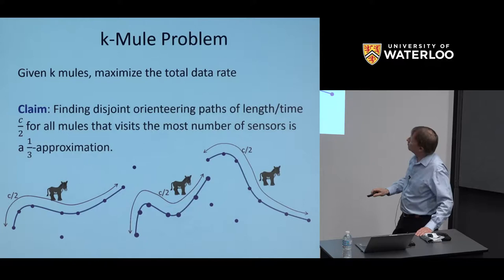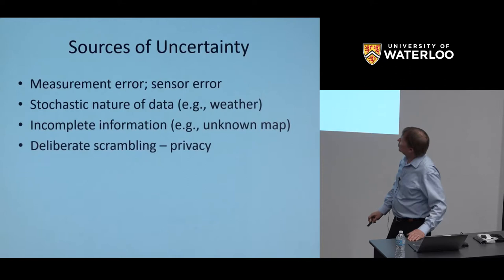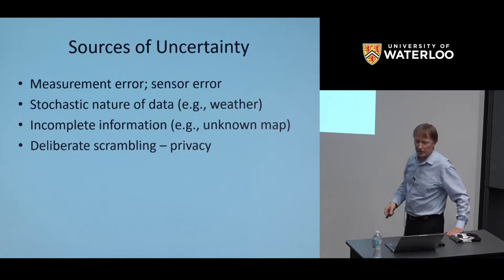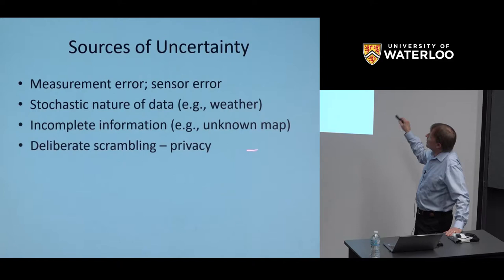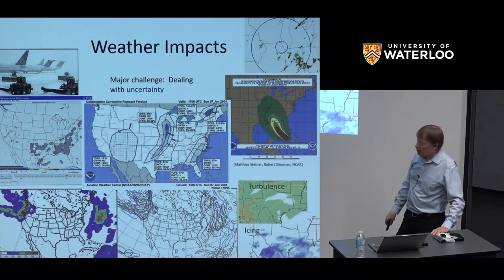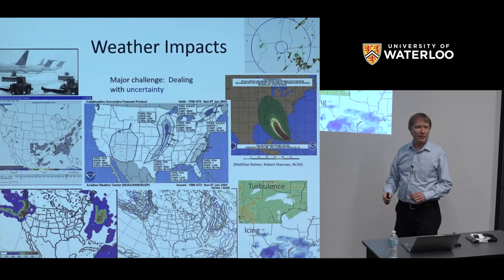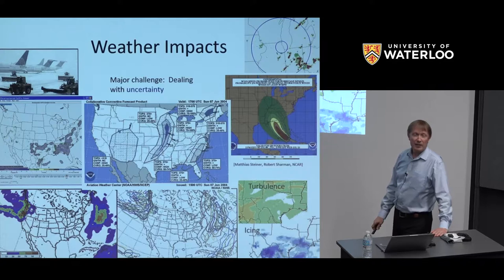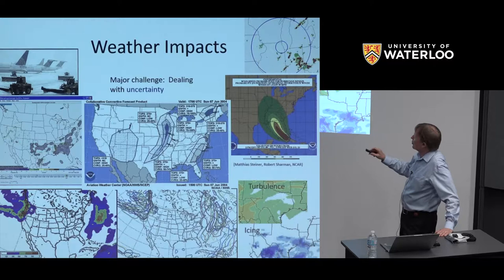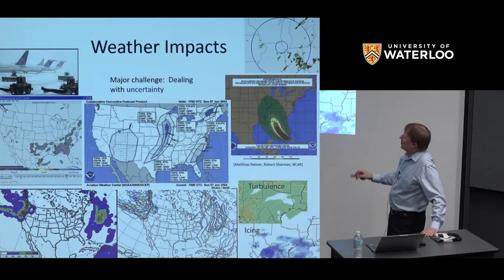I'll look at some problems of TSP with uncertain data. Sources of uncertainty include measurement errors, naturally stochastic sources like weather data, incomplete information from unknown maps, and deliberate uncertainty from privacy scrambling. In the context of weather data and routing, I've worked for quite a while on routing problems for aircraft in projects with NASA and the FAA — routing aircraft in the presence of uncertain obstacles imposed by weather predictions, whether turbulence, icing, volcanic ash, or convective weather.